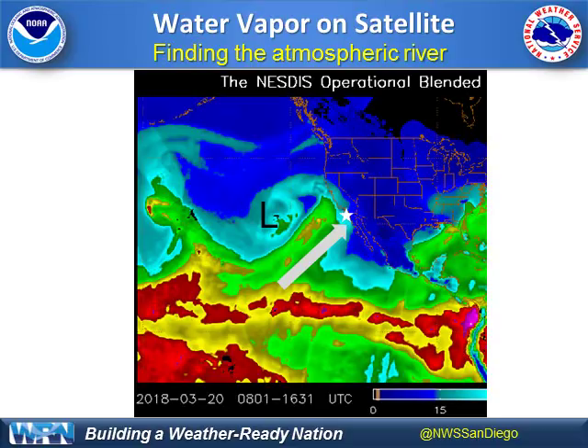The latest water vapor satellite is looking at the actual moisture content in the atmosphere. The red area is the tropics and our storm system is the L. It's drawing the moisture northward right towards central and southern California. There's a rather large area of yellow shading we need to keep an eye on — that'll be the first period of heavy rain targeted for the Santa Barbara area.